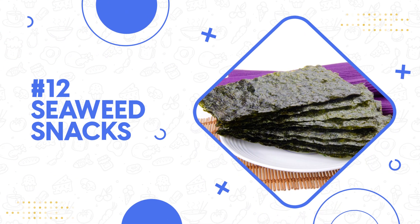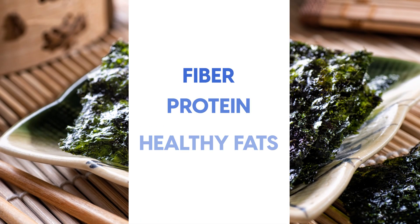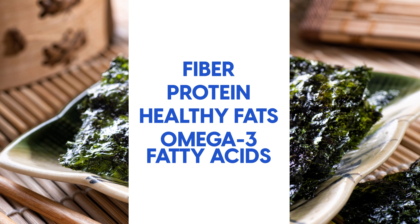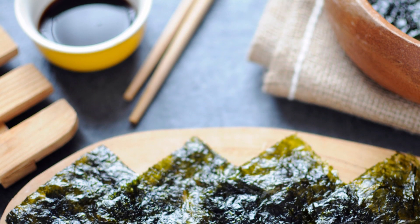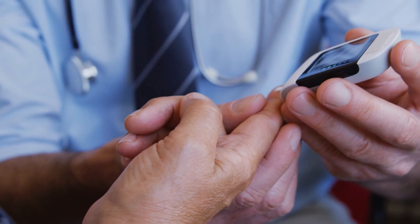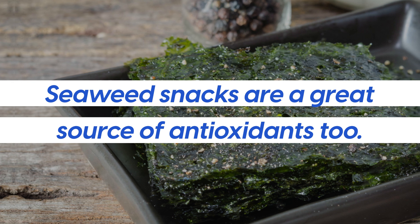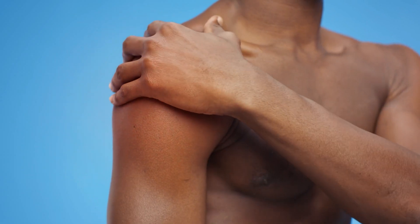Number 12: seaweed snacks. Seaweed snacks are low in carbs and contain fiber, protein, healthy fats, and omega-3 fatty acids. Plus they come packed with natural vitamins and minerals like iron, magnesium, zinc, and iodine — all of which support diabetes management. Seaweed snacks are a great source of antioxidants too, which can prevent and reduce inflammation in the body.